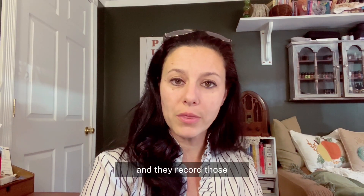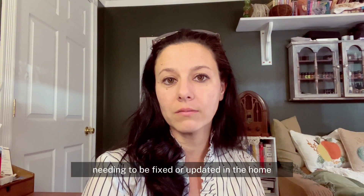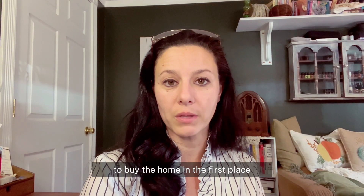They record those findings and provide that list to the buyer so that they can be well aware of things that could need to be fixed or updated in the home before they purchase, or if there are any safety issues that might deter them from wanting to buy the home in the first place.